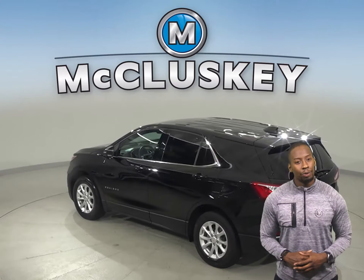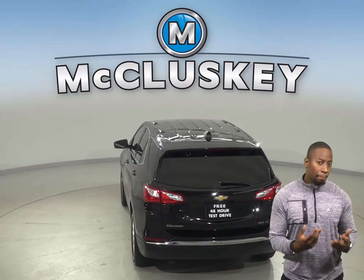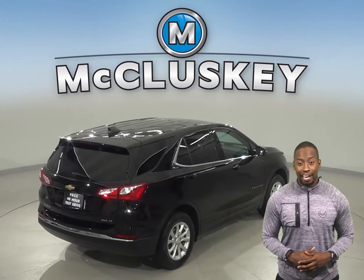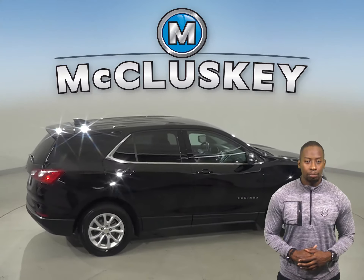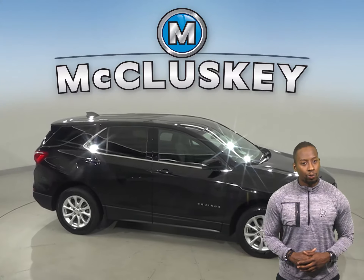This Equinox also has powered driver seats. It has a cloth upholstery that has the ability to be heated. There is a rear view camera, making parking and reversing safe and simple. There is also AM FM radio and XM available radio. Traction control and ABS brakes are available for your safety.